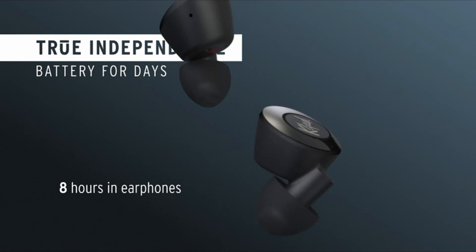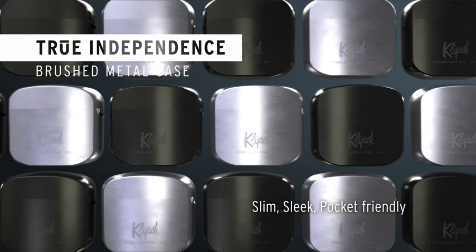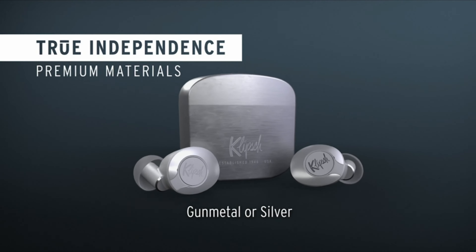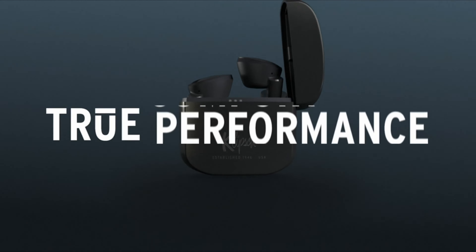The case is a tad heavy, but those curved corners and metal finish make it all worthwhile. Usability is excellent thanks to the T5 II's built-in controls for volume, track control, play, pause, and voice assistance, though they take some getting used to — there are a lot of button-click combinations to memorize.